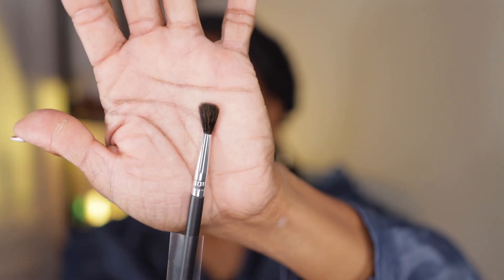This is a small precision brush — it's even smaller than the last one, really small. I think I picked up three of the pointed crease brushes and three of the small precision brushes.